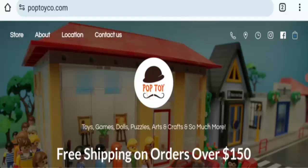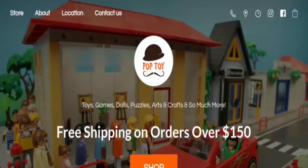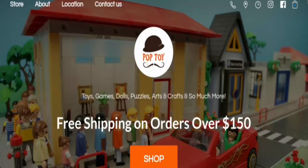Next is shipping information. This website does not mention a dedicated shipping section with delivery timing or processing time. They only mention free shipping — if you order $150 or more, your order ships for free.